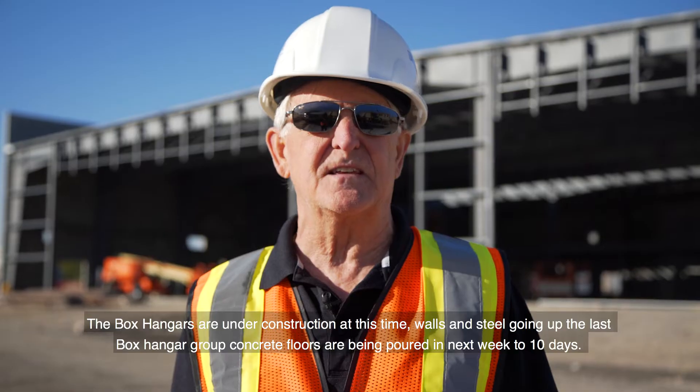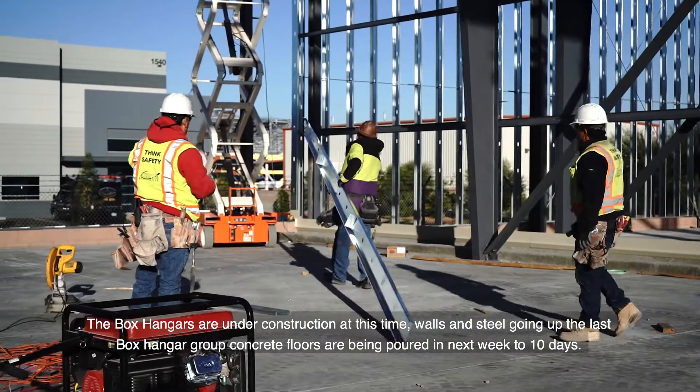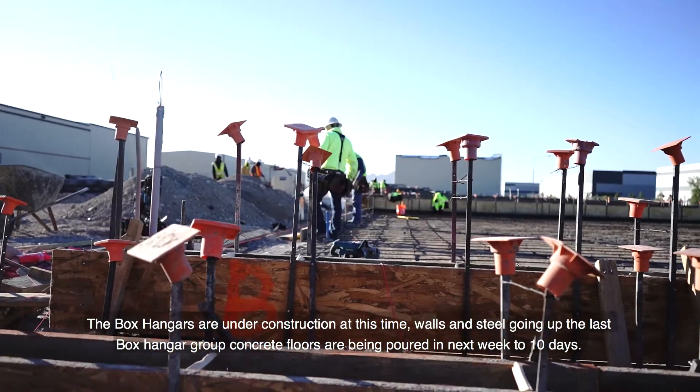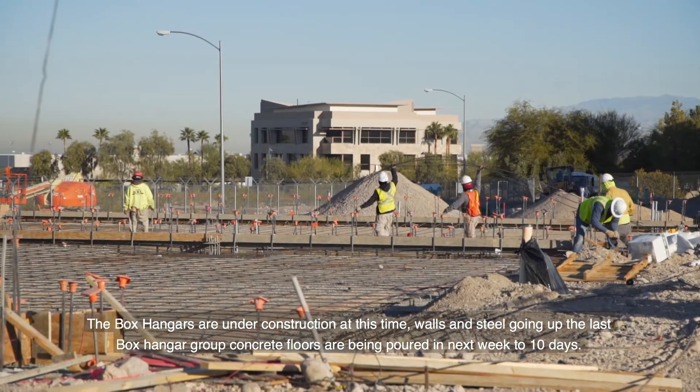The box hangars are under construction at this time. Walls and steel are going up. The last group of box hanger concrete floors are being poured within the next week to 10 days.